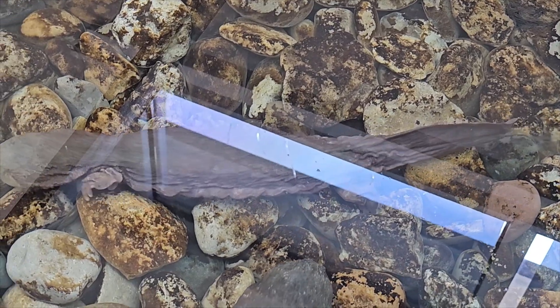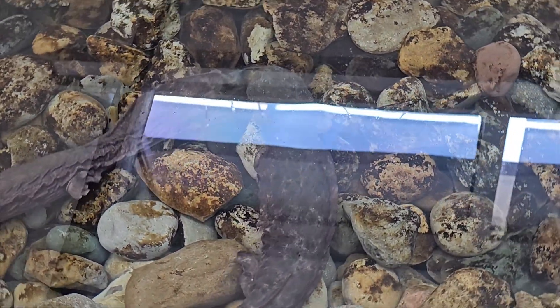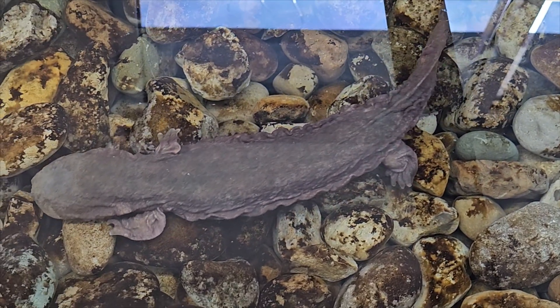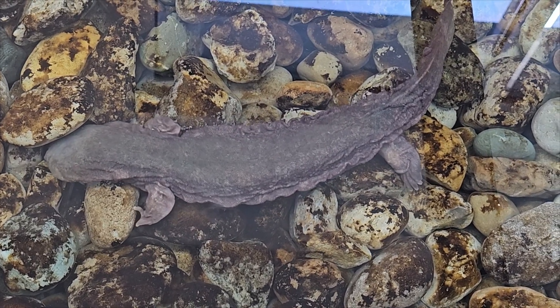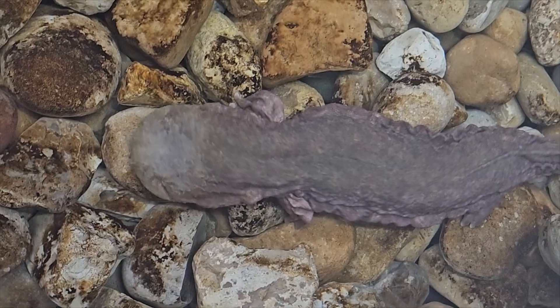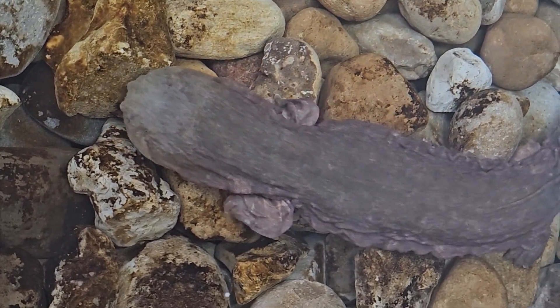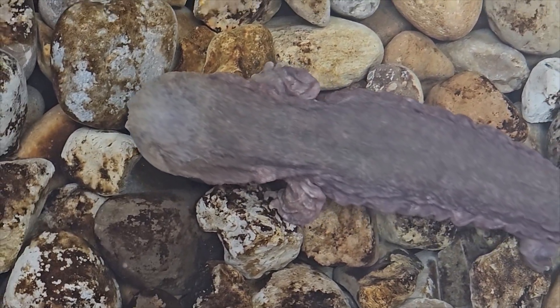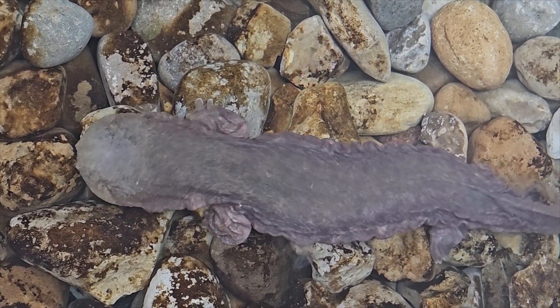The biology of Hellbenders is fascinating, and one really fascinating thing about them is that the males are the ones that stay and protect the eggs. The males will create a den under a large flat rock and invite females to come in there and lay eggs. He may have several females laying eggs under that one rock, with each female laying 250 to 400 eggs, so he may have 1,000 or more eggs under that rock.